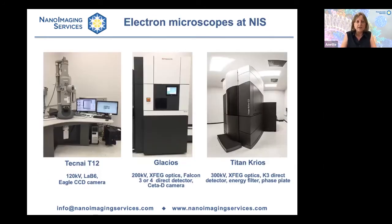We have a TEC-9 T12 microscope primarily used for negative staining but also cryo-EM, though not high-resolution structure determination. We have a Glacios microscope in San Diego and in Woburn, equipped with a Falcon 3 or 4 direct detector, primarily used for cryo-EM grid screening but also moderate to higher resolution structure determination. Both Glacios microscopes are also equipped with a SATA-D camera, necessary for micro-ED experiments. We have two Titan Creos microscopes in San Diego, equipped with a K3 direct detector, an energy filter, and one has a faceplate. Because we own these microscopes and have large capacity, it is very easy to schedule client projects with minimum delay, including multiple consecutive days of data collection for difficult projects.